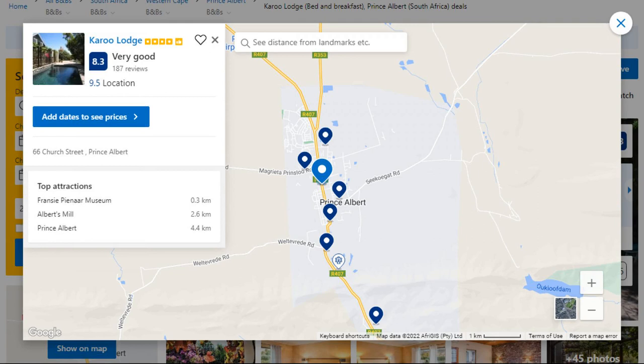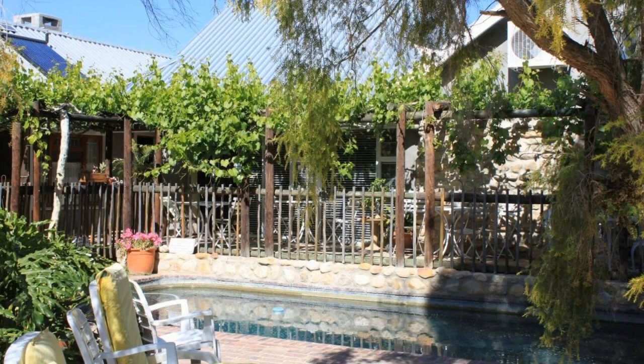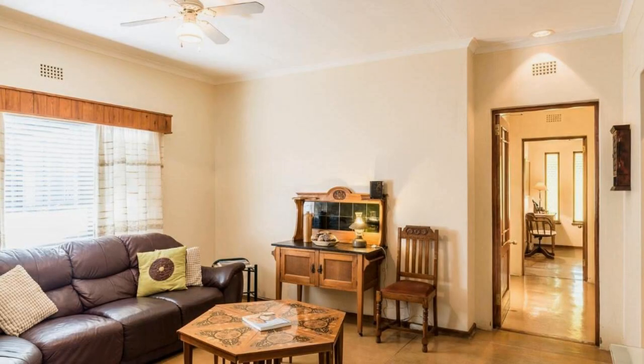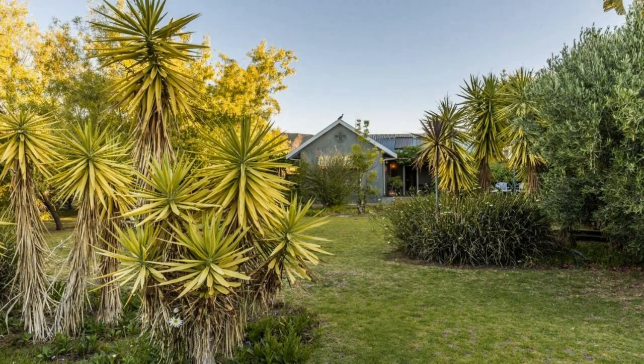Number 4. It is a 4-star property. The location of the property is first class and the guests love walking around the neighborhood. Check-in time is 2:00 pm and check-out time is 10:00 am. Guests are required to show a photo ID and credit card at check-in. Pets are not allowed in this property. There are 10 types of rooms available on booking.com. You can book online and enjoy it.